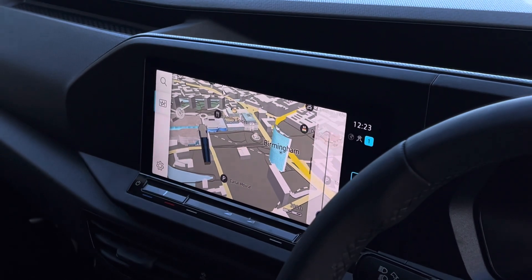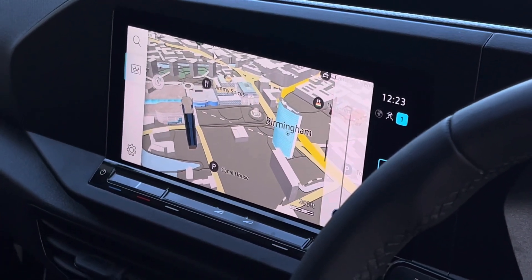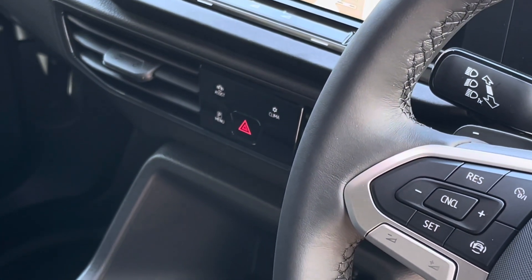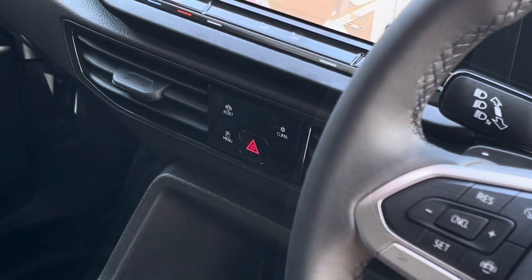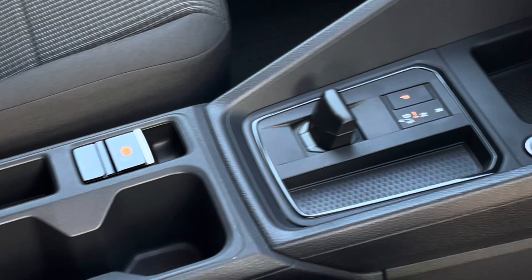In terms of entertainment, in the centre of the dash there is a 10-inch colour touchscreen multimedia system that features DAB as well as app connect. The system also features a navigation system. Beneath this there are some touch buttons for accessing the climate control and the parking assistant menus.